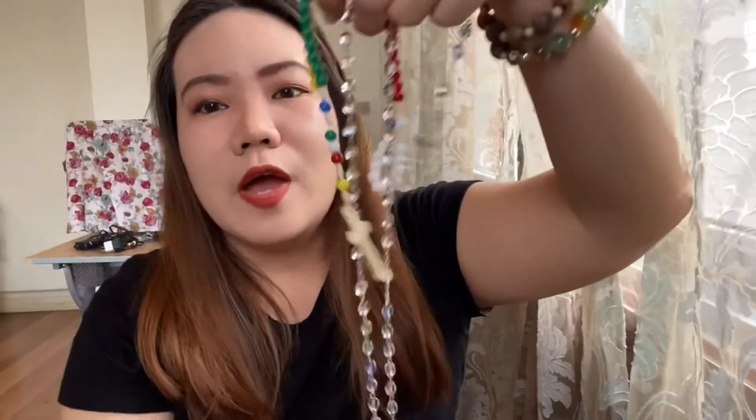These rosaries are authentic and original from Rome. So I guess that's everything inside my bag. As you can see, it can really fit a lot of stuff.